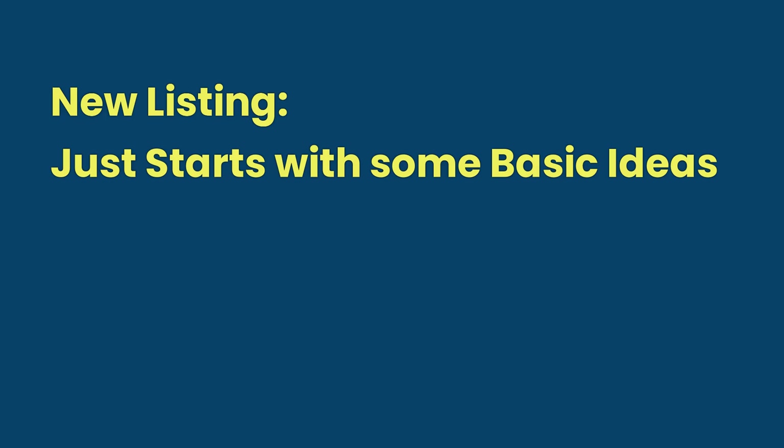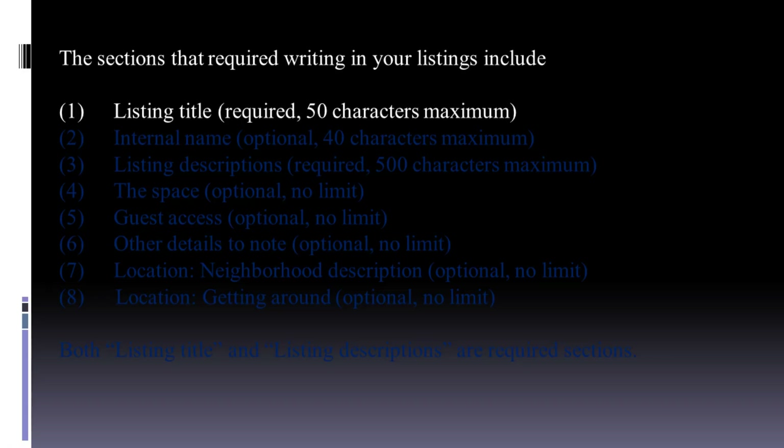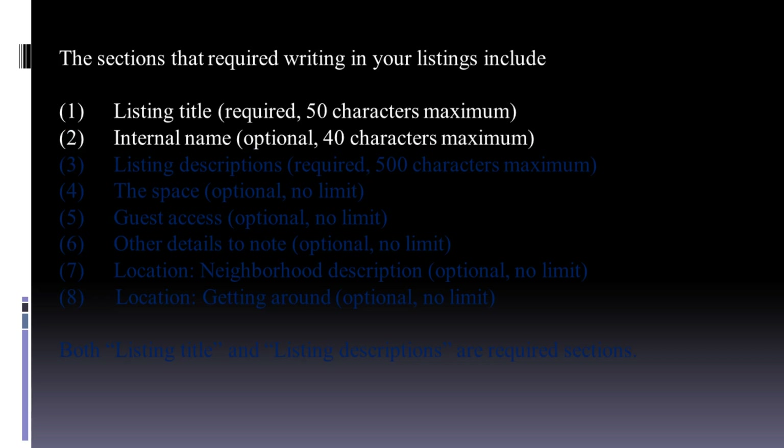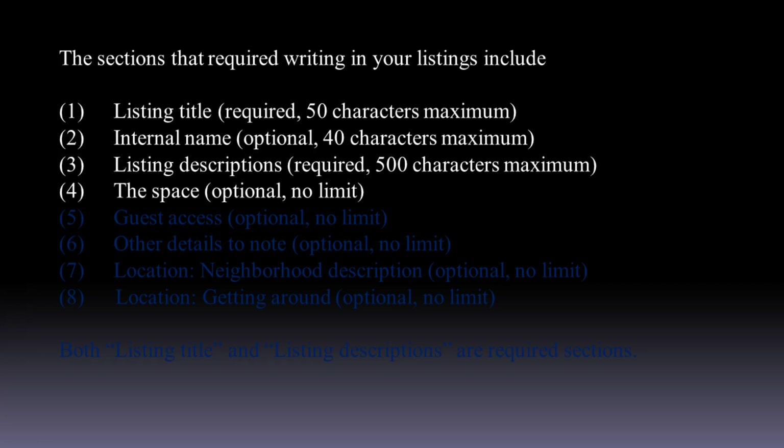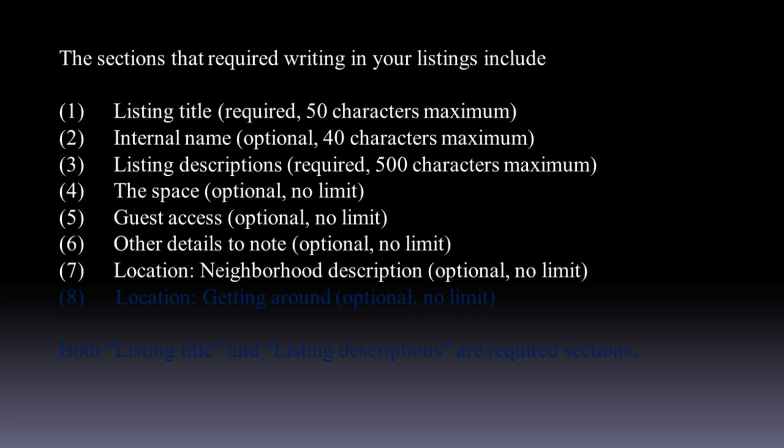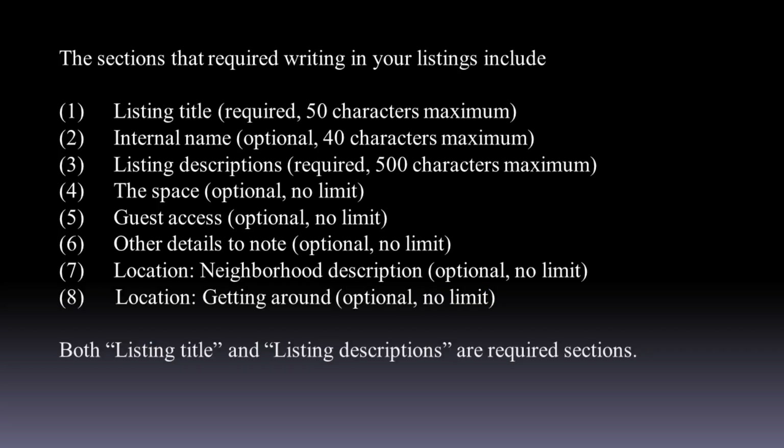The sections that require writing in Airbnb listings include: listing title (required, 50 characters maximum), internal name, listing descriptions (required, 500 characters maximum), the space, guest access, other details to note, location neighborhood description, and location getting around. Both listing title and listing descriptions are required sections.